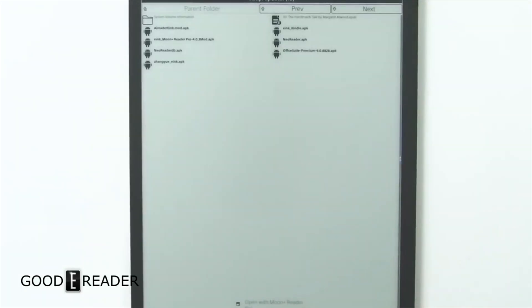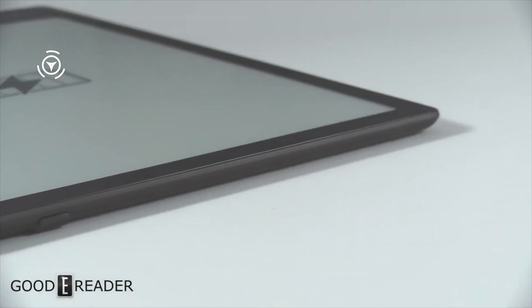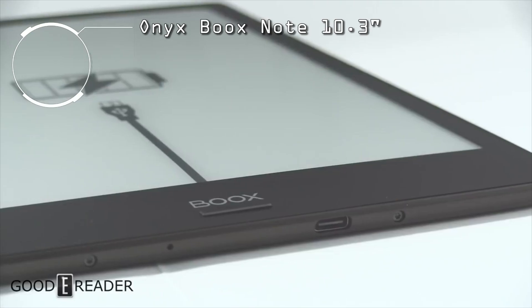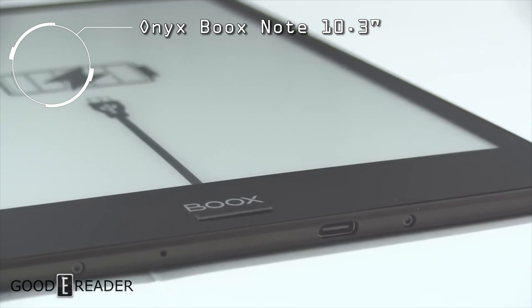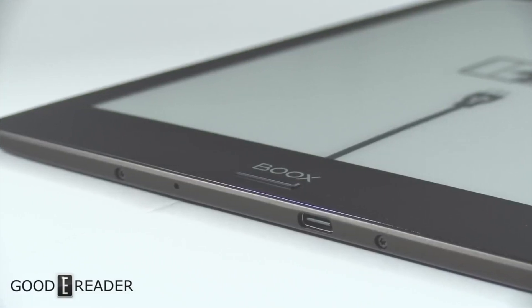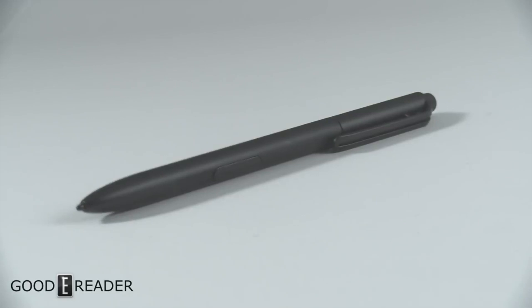The Onyx Boox Note is the best e-reader and digital note-taking device that Onyx has ever released. It is brimming with great hardware and does not lock you into a walled garden like Sony or reMarkable does. The Onyx Boox Note features a 10.3-inch screen with a flexible E Ink display, and the panel has both a Wacom and a capacitive layer.